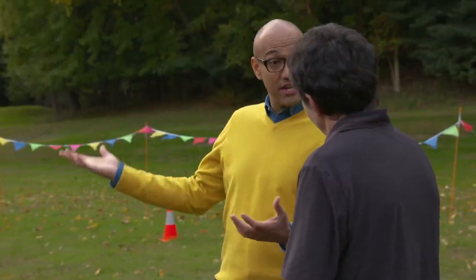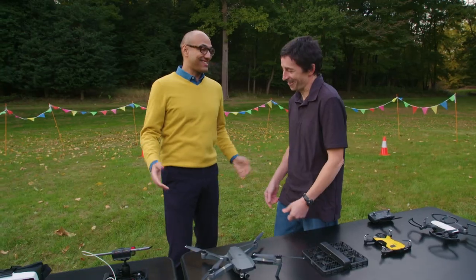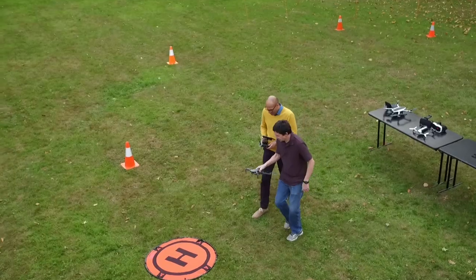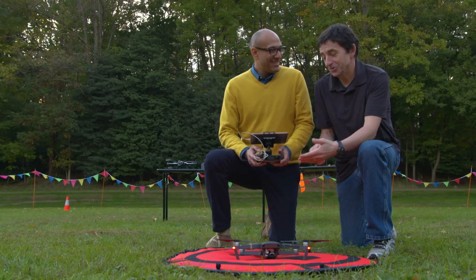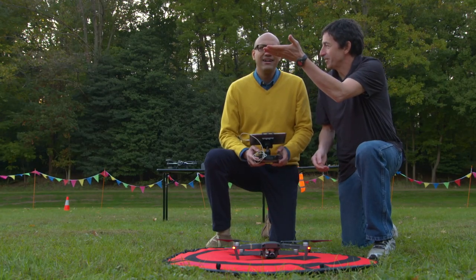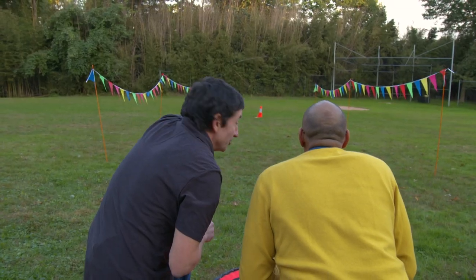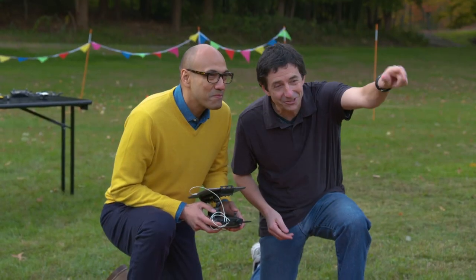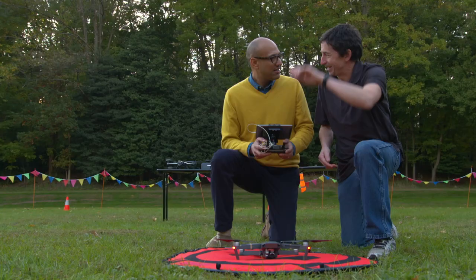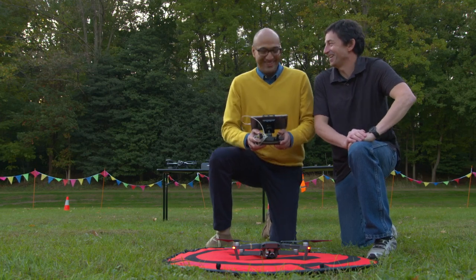Is today a good day to fly a drone? Today is an excellent day to fly a drone. In fact, I think you should fly a drone. I thought you'd never ask. All right, Jack, what you're going to do is take off, hover, go down this course, stop — before you hit the trees. Then turn around, come back, hover, and land. You think I can do it? I know you can do it. All right, let's have some fun.